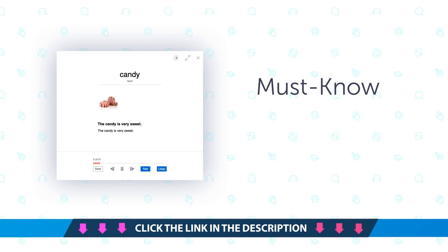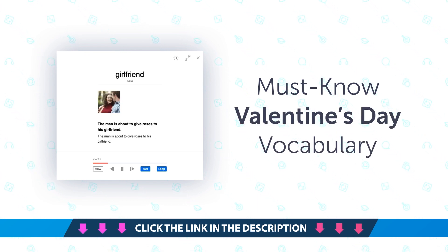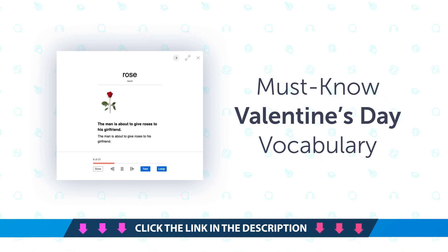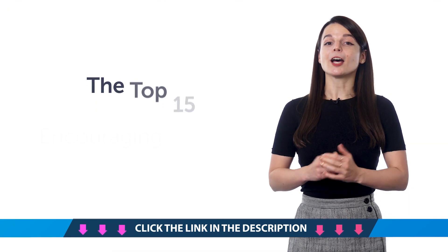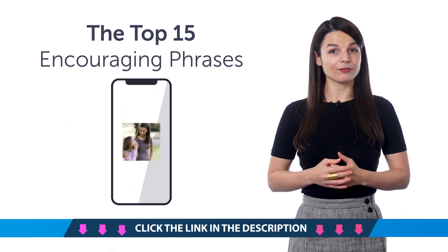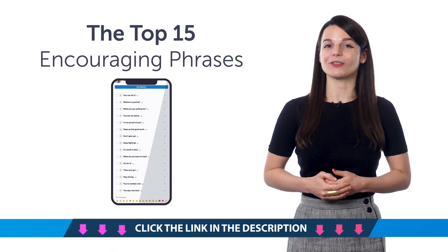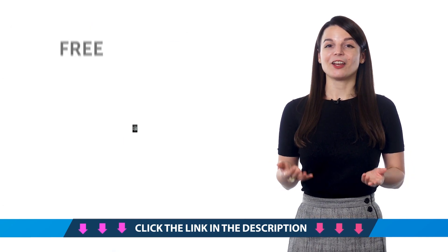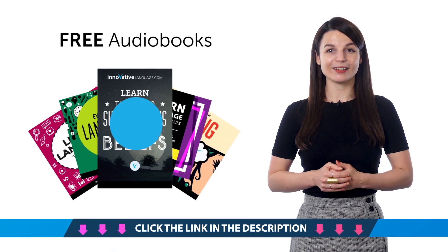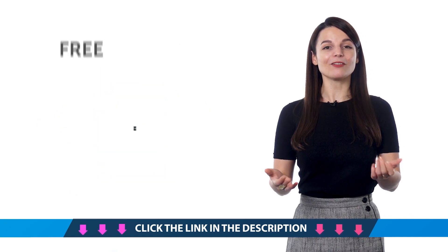Fourth, must-know Valentine's Day vocabulary. Can you talk about Valentine's Day in your target language? You'll be able to with this quick one-minute vocabulary lesson. Fifth, the Top 15 Encouraging Phrases. Want to be able to say positive phrases like 'believe in yourself' and 'don't give up'? Then get this bonus phrase lesson. Sixth, free audiobooks — unlock our huge library of language learning audiobooks. Save them to any device and listen and learn. They're yours to keep forever.